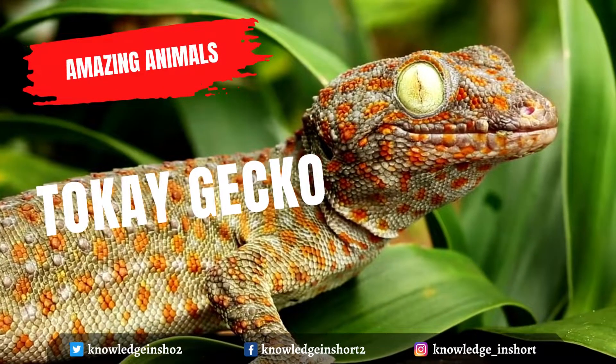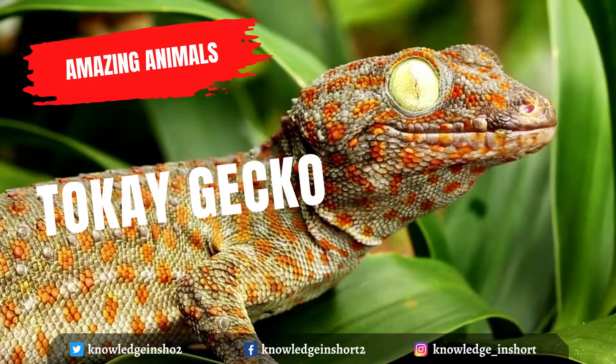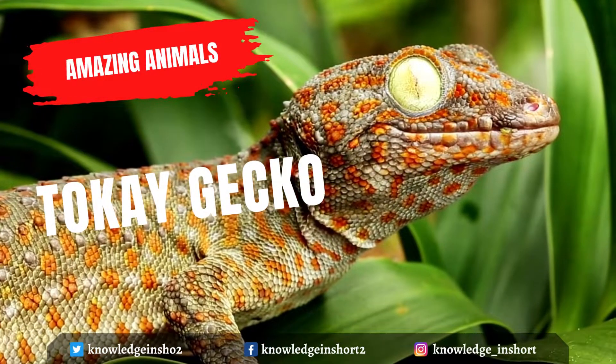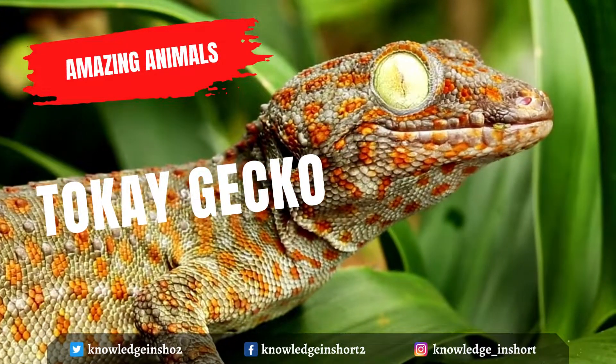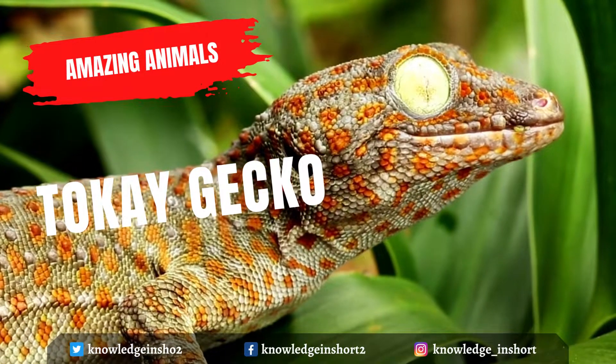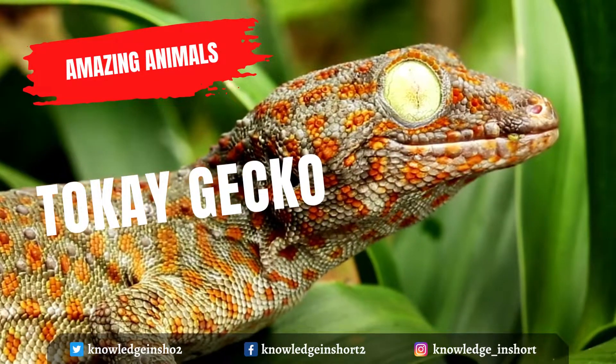The Tokay gecko is a nocturnal arboreal gecko in the genus Gekko, the true geckos. It is native to Asia and some Pacific Islands. Tokay geckos are one of the largest gecko species. Their skin is soft to the touch and is generally gray with red speckles.